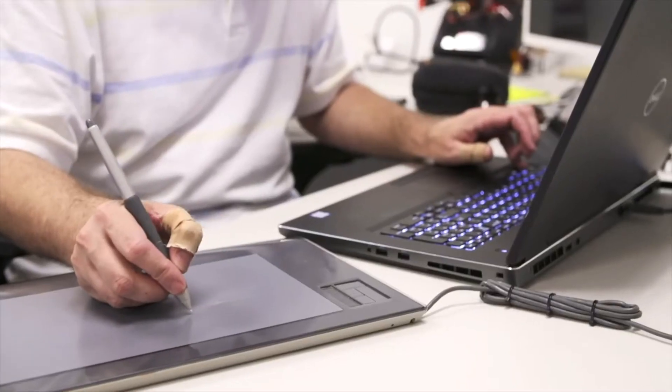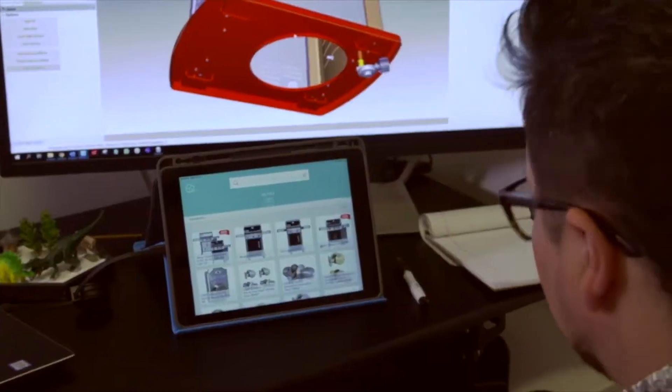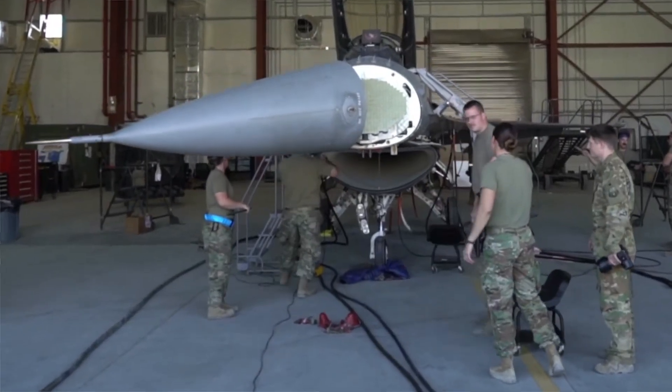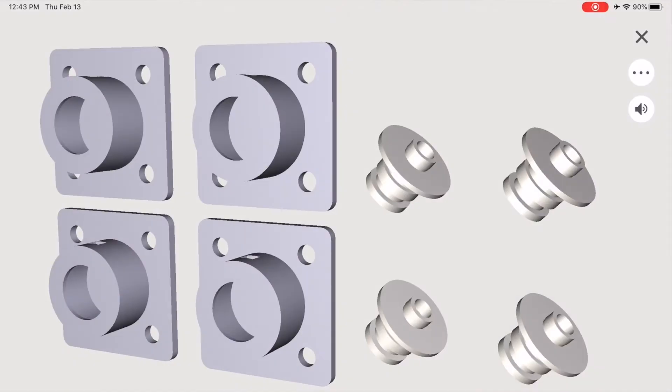Built gathers data analytics on user performance. Insights from these metrics allow Built instruction designers to continuously improve the instructions in near real time. Built provides a portal for program managers and frontline leaders to evaluate training progress and competency with quantifiable data and feedback from users.